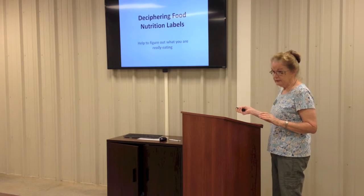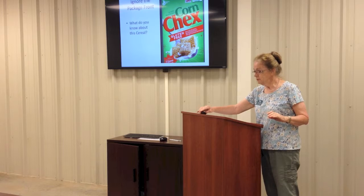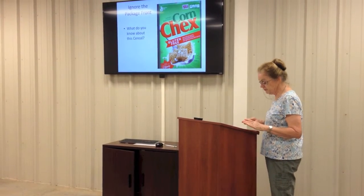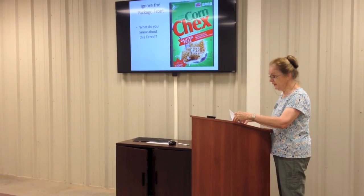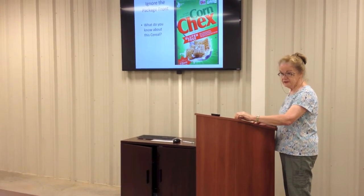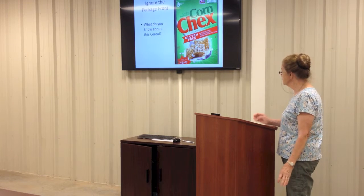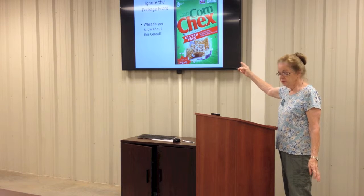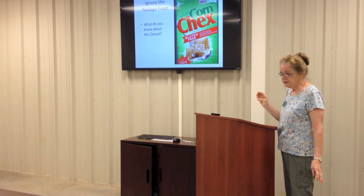So our big question is how do we look at a nutrition label? Well, first of all, completely ignore the front of the package. The front is designed to lure you, to entice you, to buy that package. And while the claims on the front are not necessarily untrue, they're highly deceptive. For example, corn checks claims to be gluten-free. If you know where gluten comes from, it isn't in corn.